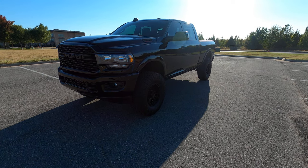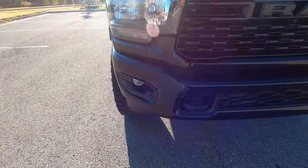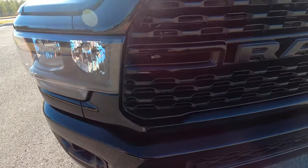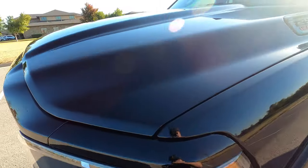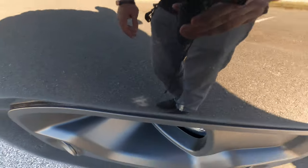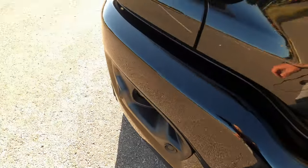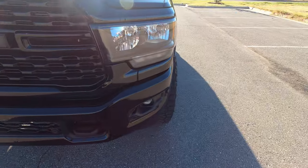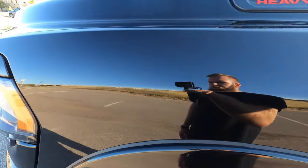This is our 2022 Ram 2500 Bighorn with 8,212 miles. It has fog lights and front parking sensors. The front end looks great with very little wear. There are just a few small marks, a little bit of scratching, and a handful of rock chips that are incredibly small and negligible — not very easily seen.